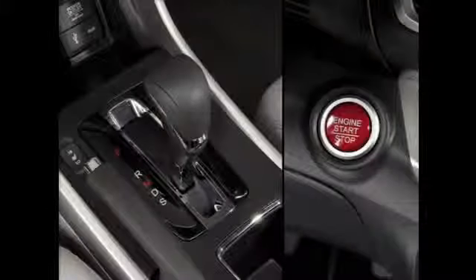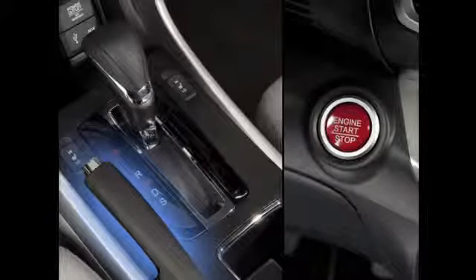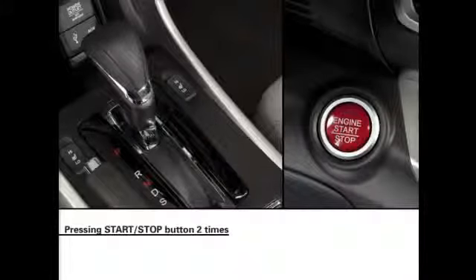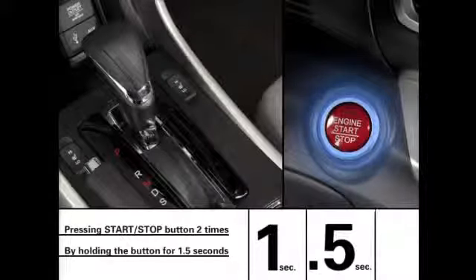To turn the engine off, make sure the shift lever is in park, or the emergency brake is applied on manual transmission models, and press the engine's Start-Stop button again. In an emergency, the engine can be shut down by quickly pressing the engine's Start-Stop button two times, or by holding the button for at least one and a half seconds.